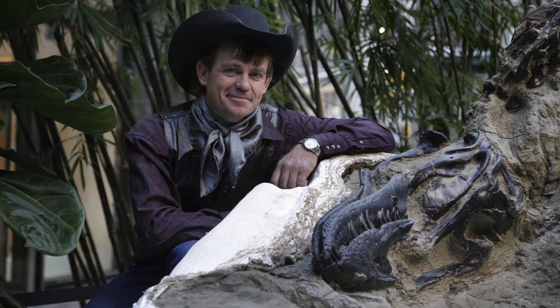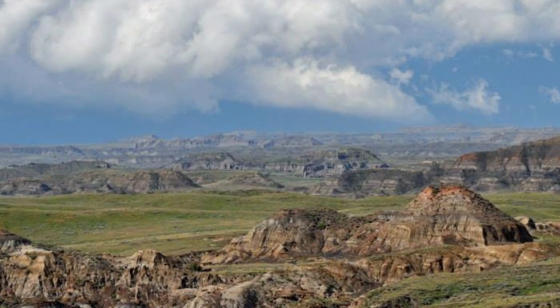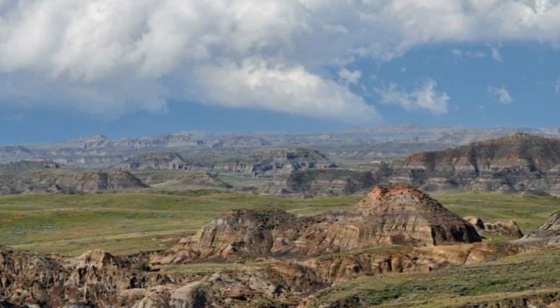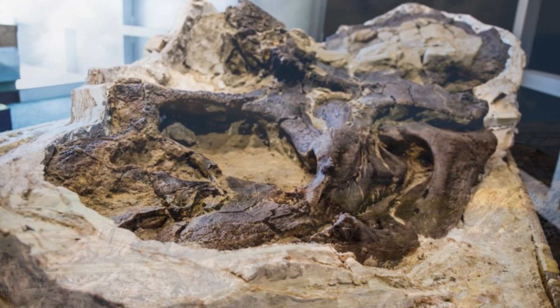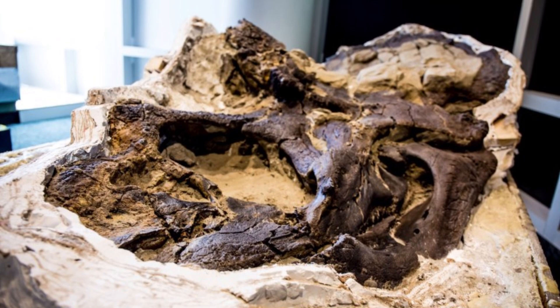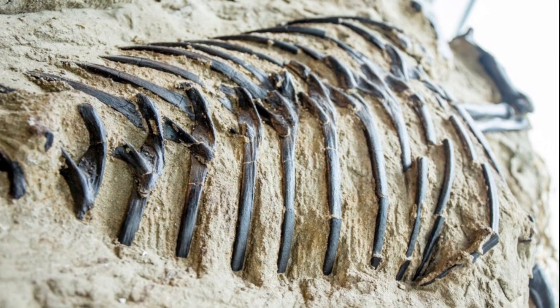Fossil hunter Clayton Phipps, his son Chad O'Connor, and their team of hunters found the pair of fossils eroding out of a hillside on a ranch owned by Mary Ann Murray in Garfield County, Montana. Knowing they had struck gold, they attempted to sell it to multiple museums, but their offers were turned down due to paleontologists taking issue with the method they used to excavate it. They then attempted to sell the fossils in an auction house, which is legal since they found the fossil on private land.